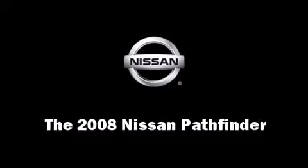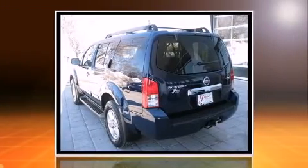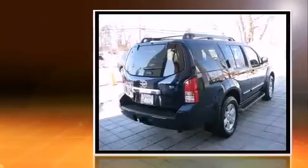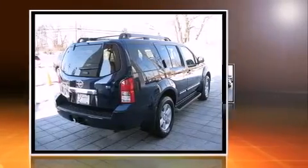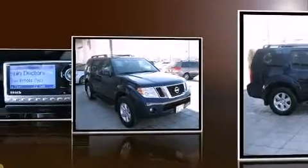Take command of the road in the 2008 Nissan Pathfinder. It features an automatic transmission, four-wheel drive, and a four-liter six-cylinder engine. Nissan infused the interior with top shelf amenities such as a trip computer, a trailer hitch, rear wipers, and a split folding rear seat.